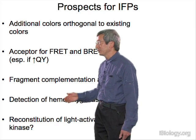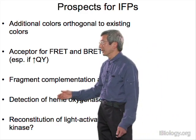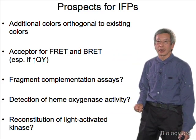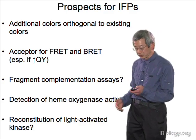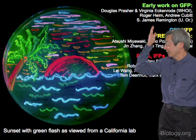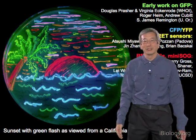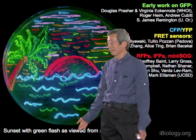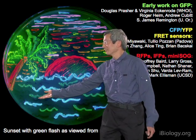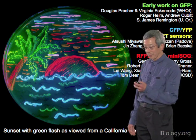In conclusion, these are some of the people in my lab and collaborators who contributed most to this work. We're showing again the fun you can have with these multicolored living inks made of fluorescent proteins — some people in my lab with more artistic talent actually tried to draw a sunset with a green flash, as you might see from the beach not far from our lab. Thank you very much.